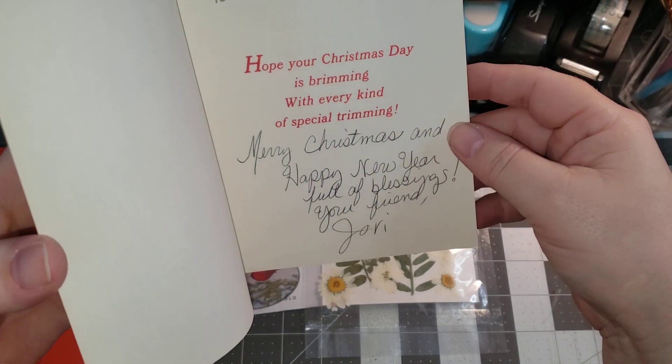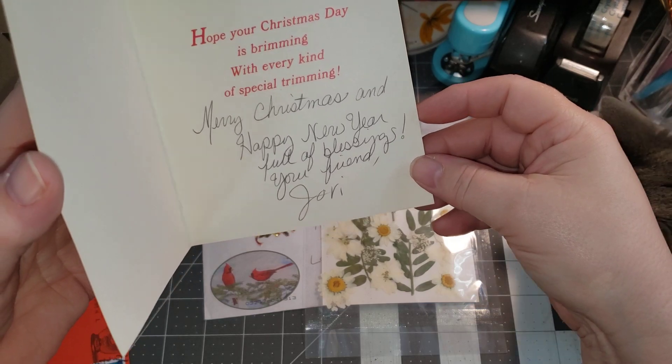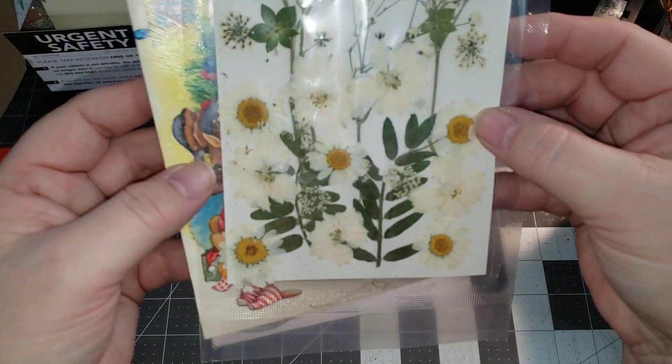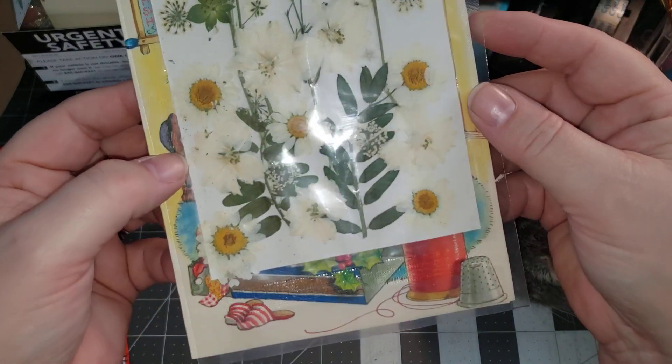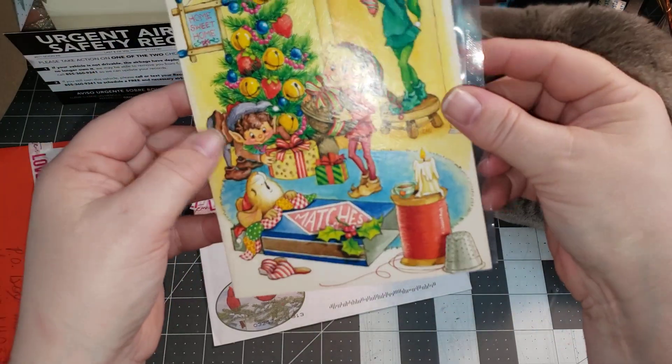She says, 'Dear Penny, hope your Christmas day is brimming with every kind of special trimming. Merry Christmas and Happy New Year. Full of blessings, your friend, Jovi.' Thank you so much, Jovi. These are gorgeous, absolutely beautiful. Thank you so much.